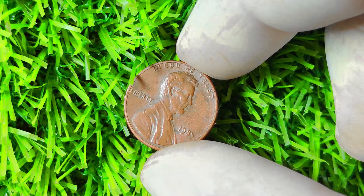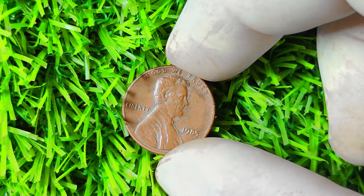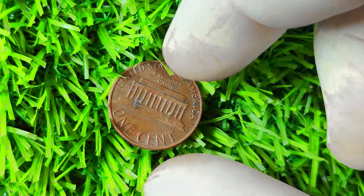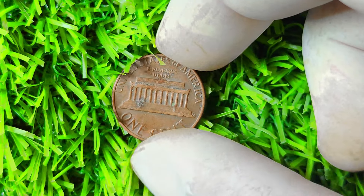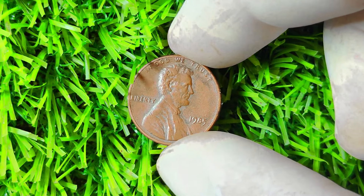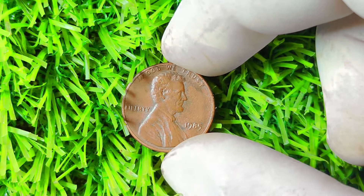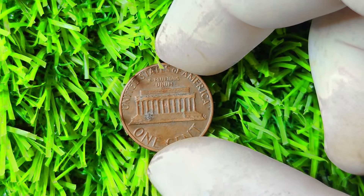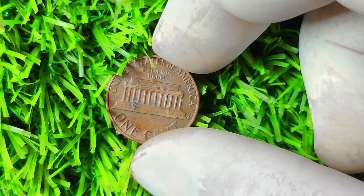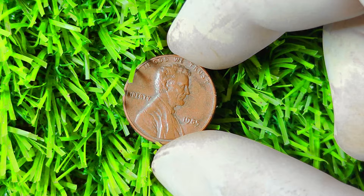1985 Lincoln penny without a mint mark. This coin has been making headlines recently, with rumors swirling that it could potentially make you a millionaire. Mint marks are small letters stamped onto coins to indicate where they were produced. However, some coins, like the 1985 Lincoln penny in question, were accidentally minted without these marks, adding an element of rarity and intrigue. It all comes down to supply and demand — with only a limited number of 1985 Lincoln pennies without mint marks in circulation, the value of these coins has skyrocketed in recent years.